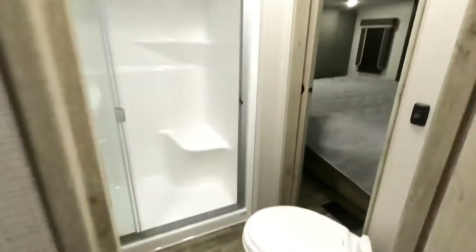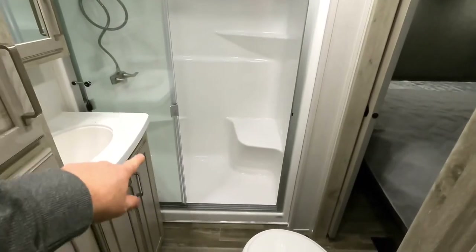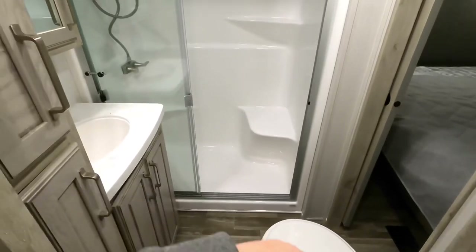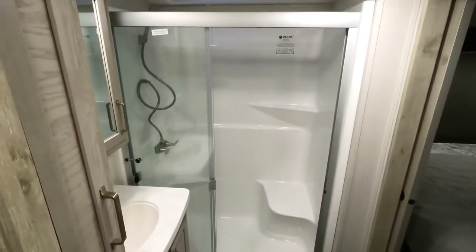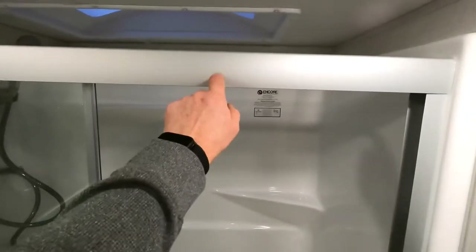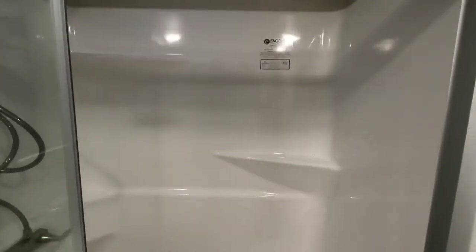Heading up into the master bath. Solid door. Full size stand-in shower — that is one solid unit, not some of the ones where you'll have a side panel and a bottle panel. That's one solid fiberglass shower. The only downside I see is I'm six foot two, and that's right about forehead level, so watch your head getting into the shower.